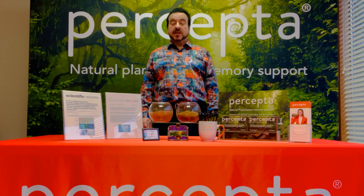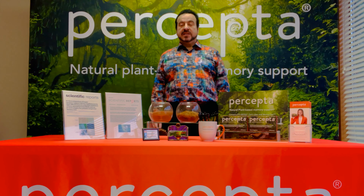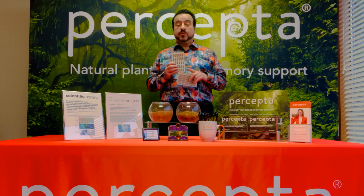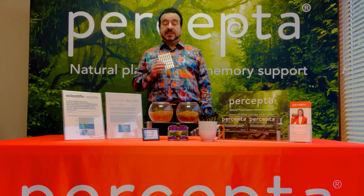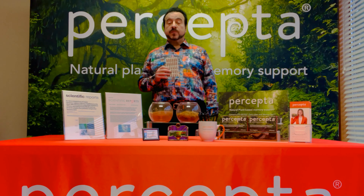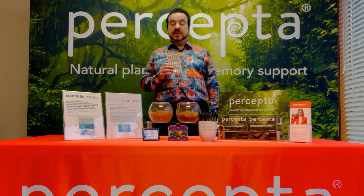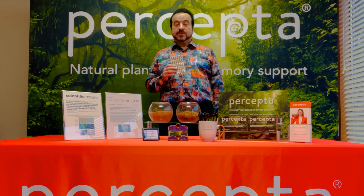One of the questions we get asked all the time is, is there a color change in the actual capsules of Percepta? And the answer is yes. We are working now with a new manufacturer, and we figured out a way to optimize the capsule fill, so that we have nearly 100% filling of the actual capsules.